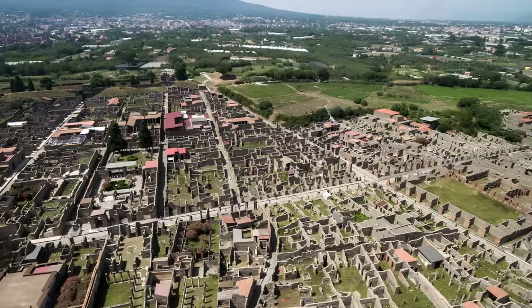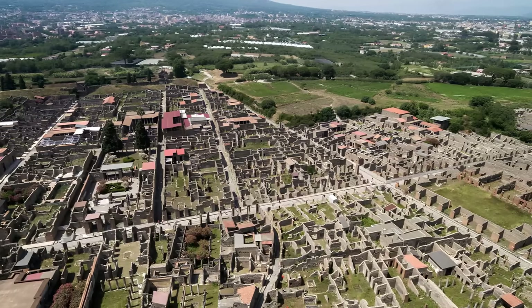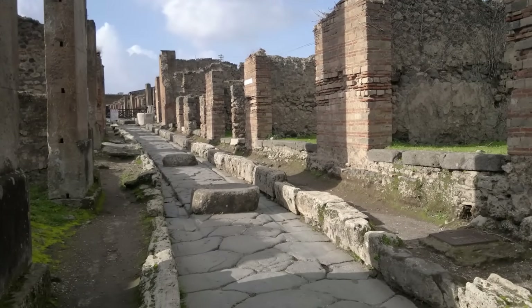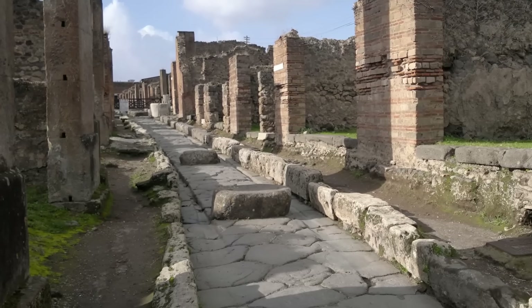Yet beyond the magnificence of large estates lies a less often celebrated but equally fascinating discovery – tiny, modest homes that, despite their small size, reveal a level of artistic refinement once thought to be exclusive only to Pompeii's elite residences.